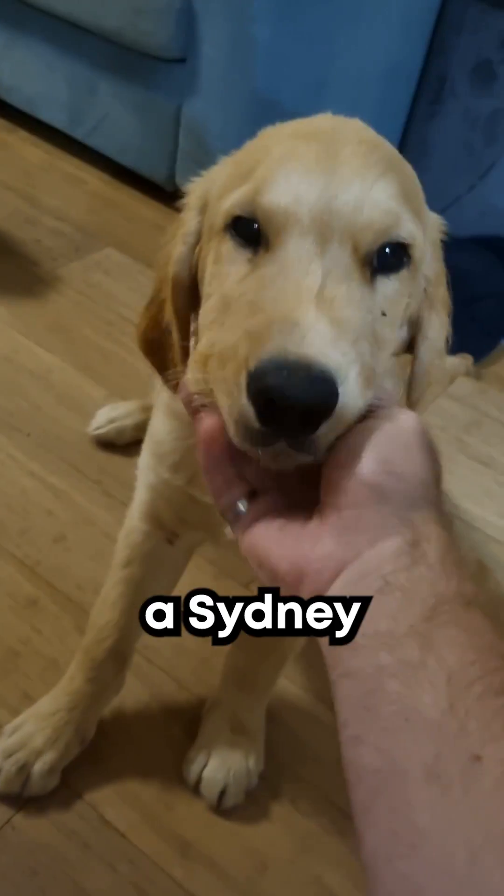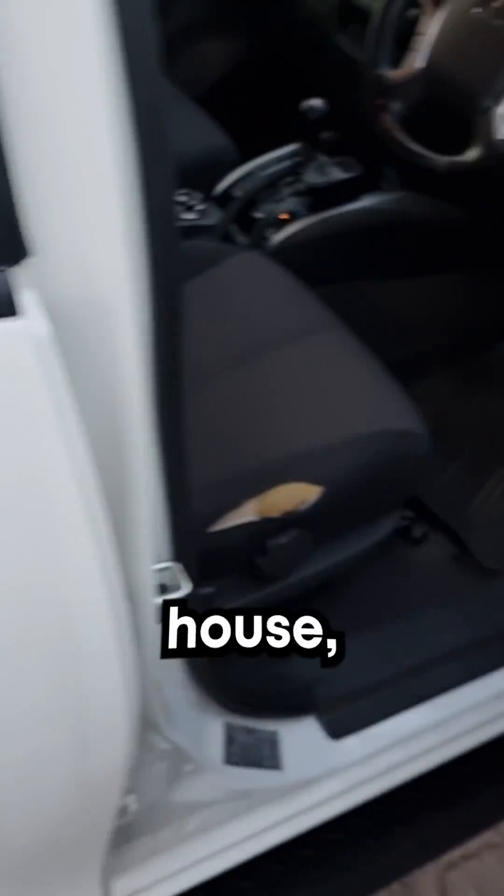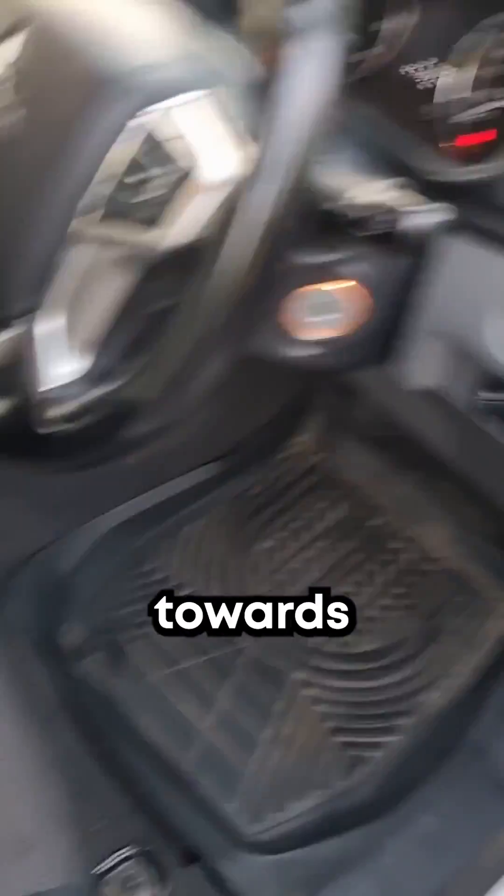Here's a day in my life as a Sydney Water grad engineer. About 6:30am is when I'll leave the house, jump in the car and start heading towards site.